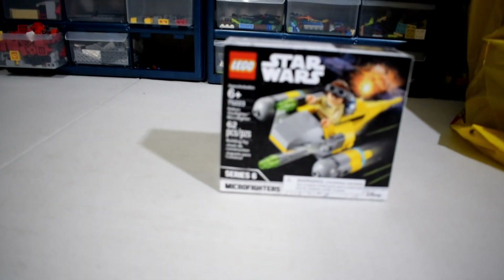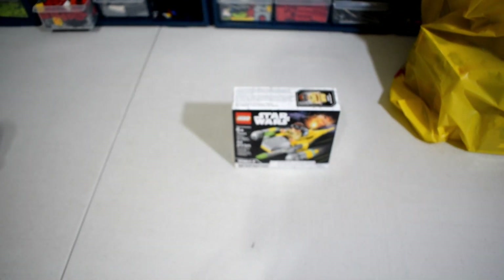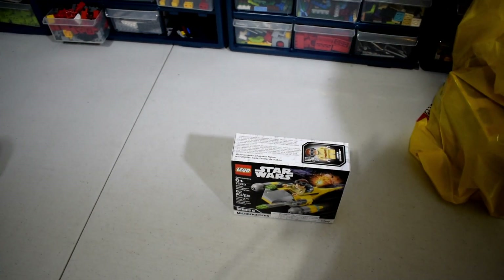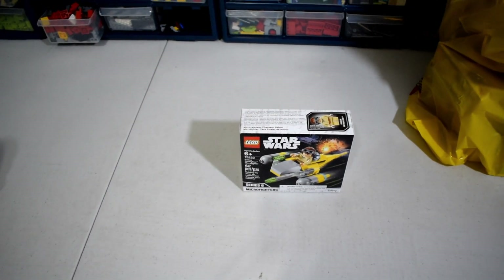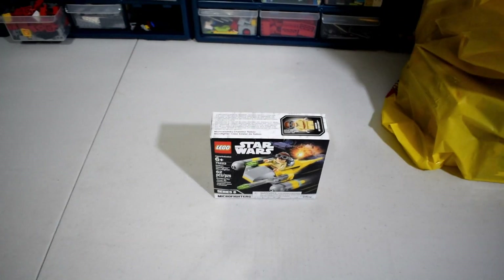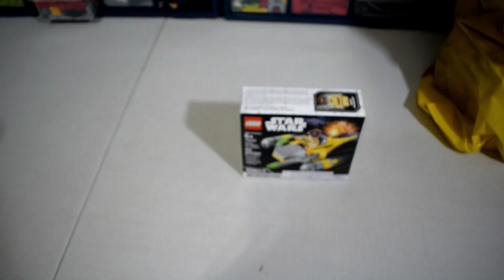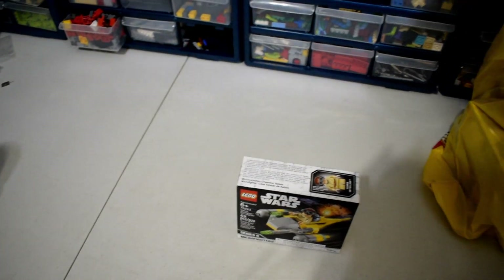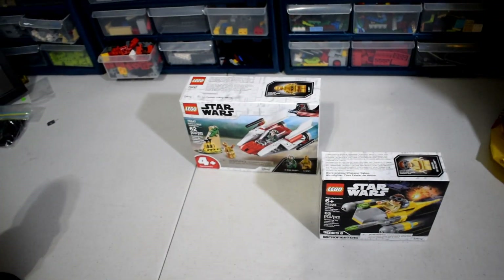First up is the Naboo Starfighter with little Jake Lloyd Anakin. This is one of the two micro fighters, and both of them I wasn't really too excited to get, just because they're both figures I already have a ton of. But I do actually really quite like that build for the Naboo Starfighter — it's one of my favorite ships in Star Wars, so I didn't mind too much picking that one up.